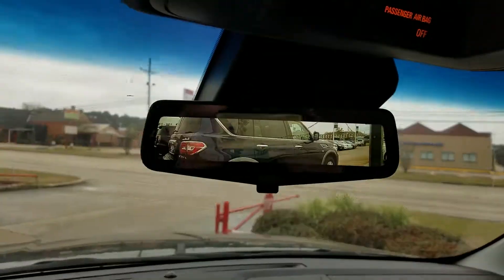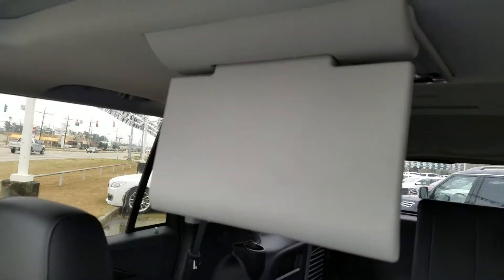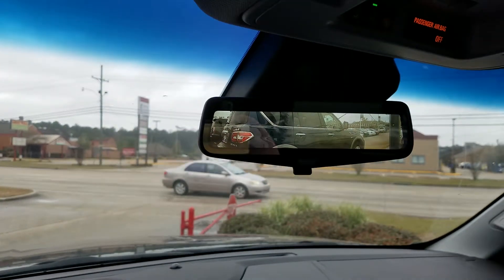Another one of the neat new features is the rear camera mirror. You notice you do have the monitor down, but you don't see it because you have a display screen here that gives you a better view of the back.